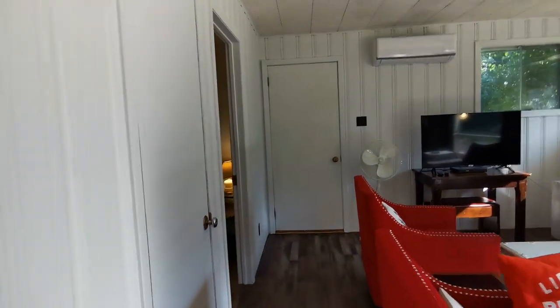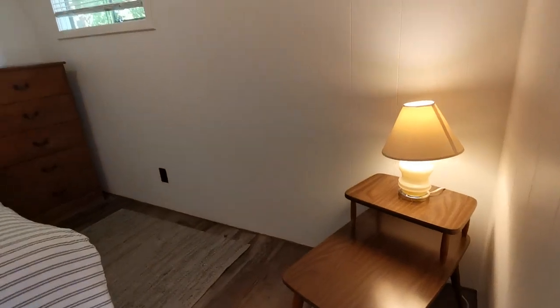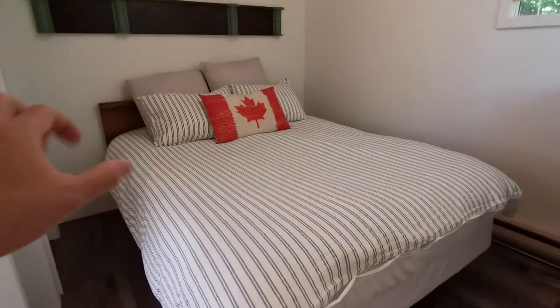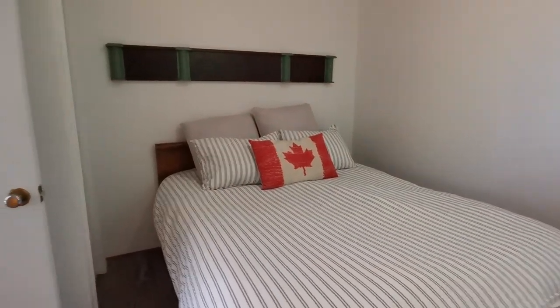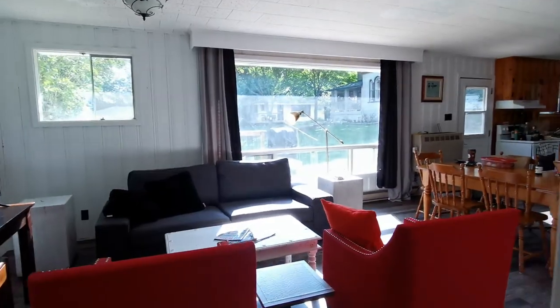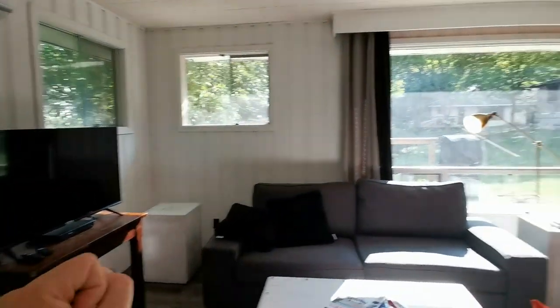Let me show you Bedroom Number Three — nice lamp, nice cupboard, windows, and another queen-size bed with a closet over there. So overall: very spacious, three bedrooms, a big living room with TV. There's a fan in case you need it, but it's nice and cool in here.